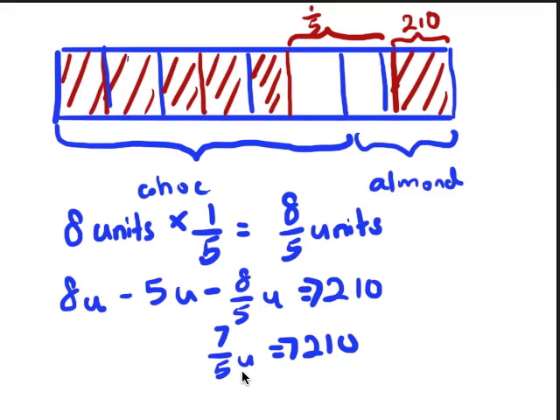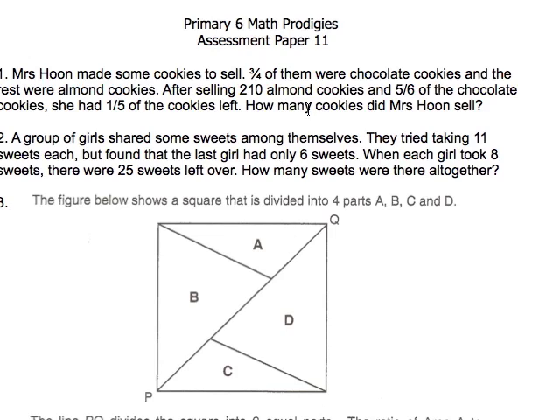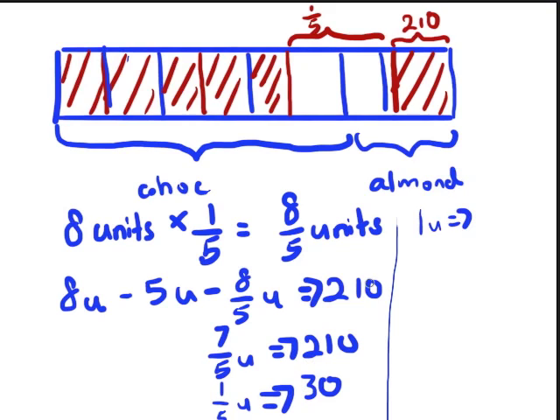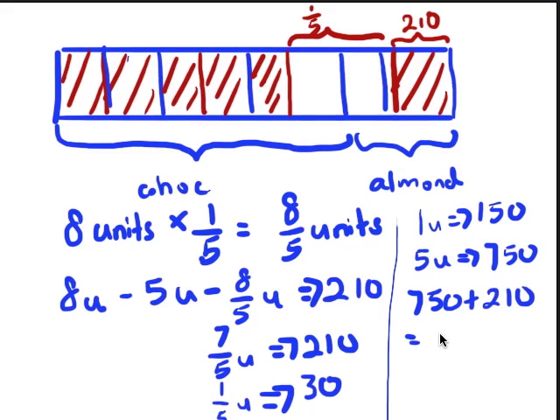So now it becomes simple. To find one unit — and why do I find one unit? Because I want to find how many cookies Mrs. Hoon sold. First, I find one-fifth of a unit: 210 divided by seven gives me 30. So one-fifth unit equals 30. Therefore, one unit equals 30 times five, which is 150. How many chocolate cookies were sold? Five units were sold, so five units equals 750. Now, almond cookies sold equals 210. Therefore, the total number of cookies sold was 750 plus 210, which gives 960 cookies. And if you got that right, I'm giving you a big high five because you are a math prodigy. Good job. That is the answer for this question.